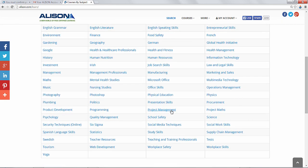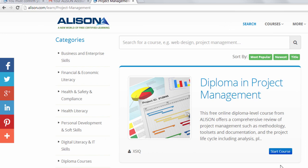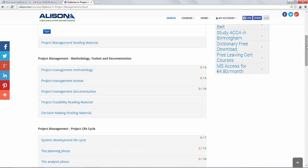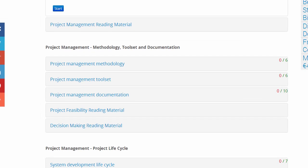Let's go with project management. Here we see a diploma in project management, so let's start the course. This gives us a brief overview of the course, so let's click on Start Now. On this page we can see all the modules available within the course, and the numbers on the right indicate the number of topics within each module as well as the number of topics completed.